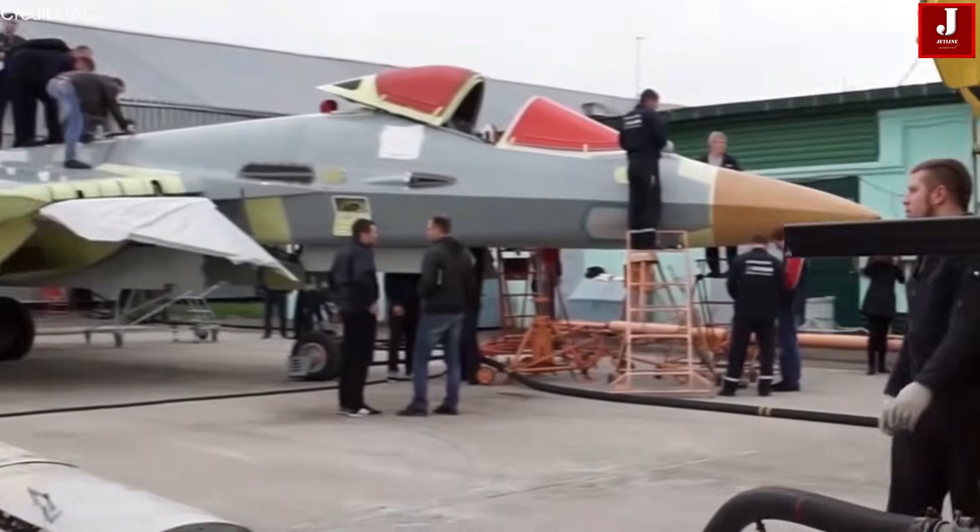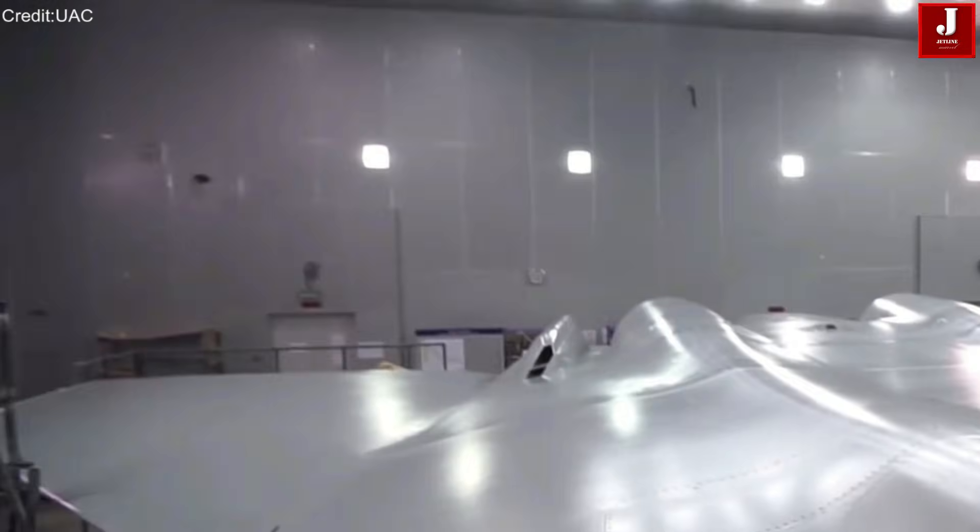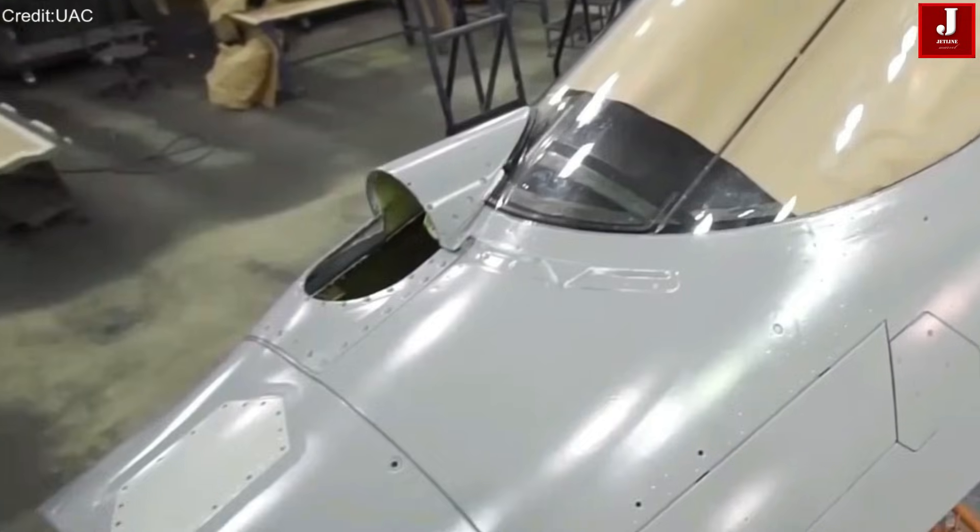Thanks to its 3D thrust vectoring, large wing areas, and aerodynamic refinements, the Sukhoi-57 is vastly superior to the J-20 in close-combat maneuverability.